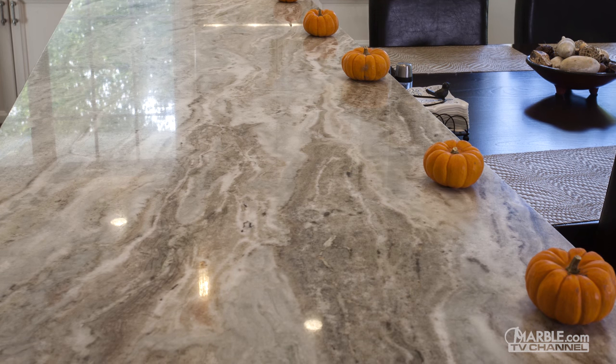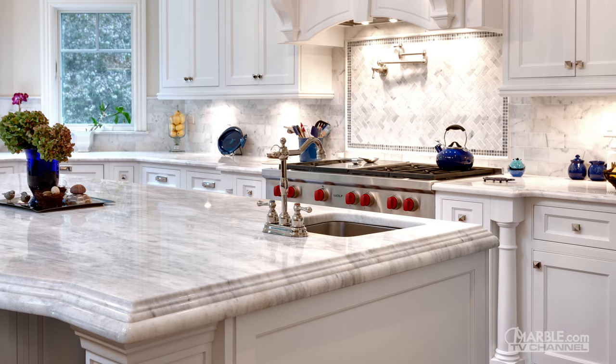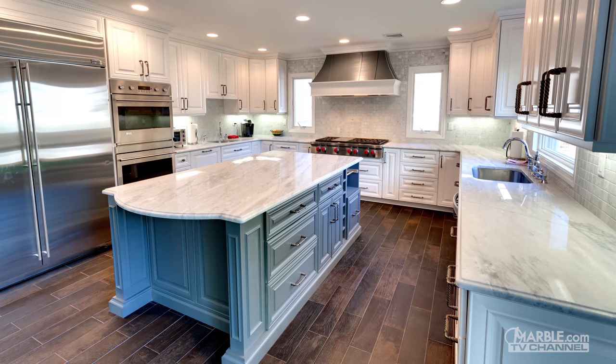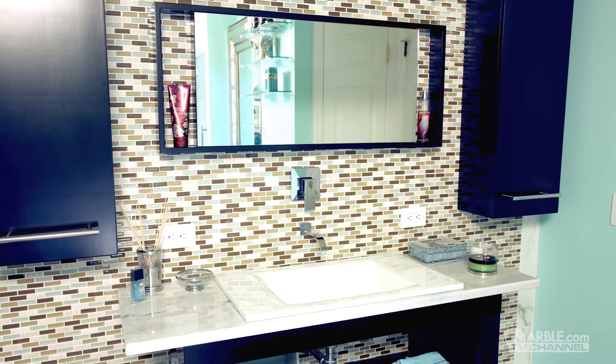Quartzite requires regular maintenance, and biannual sealing is suggested to maintain its beauty. Quartzite has a distinguishable sparkling quality that sets it apart from other stones. It will add a unique design element to any room and looks especially attractive in bathrooms.